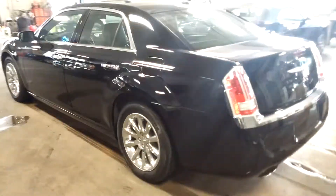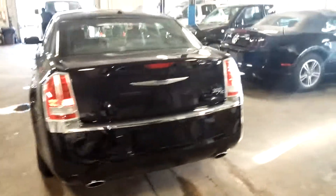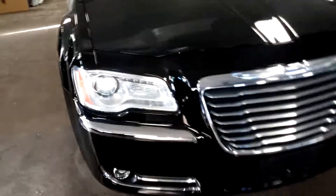Here we have a 2013 Chrysler 300C Hemi with 19,000 miles, black-on-black. Chrome trim, chrome rims — super nice vehicle, very sharp. Only minimal damage, I'll show you real quick.